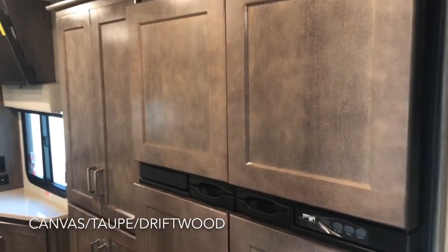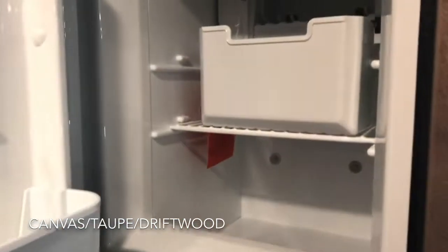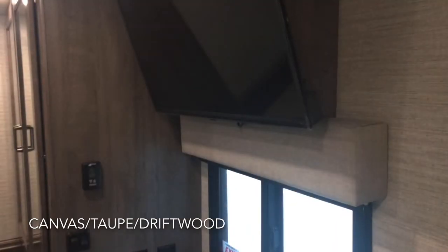The 33C Adventurer features a large RV refrigerator with ice maker — Winnebago actually hooks up all the ice makers, unlike a lot of competitors who don't hook them up in their coaches. The pantry closet is to the left of the refrigerator, and as this coach is built it's storage, but there is also the option to do a stackable washer and dryer in here.